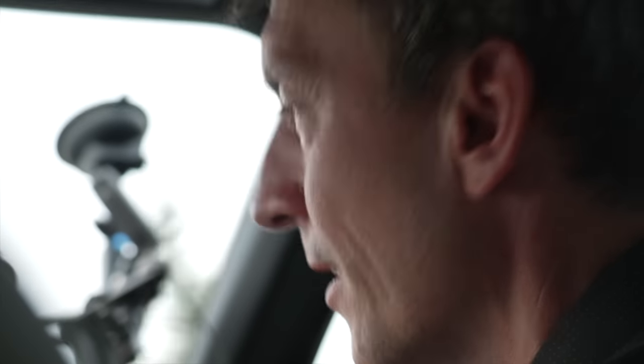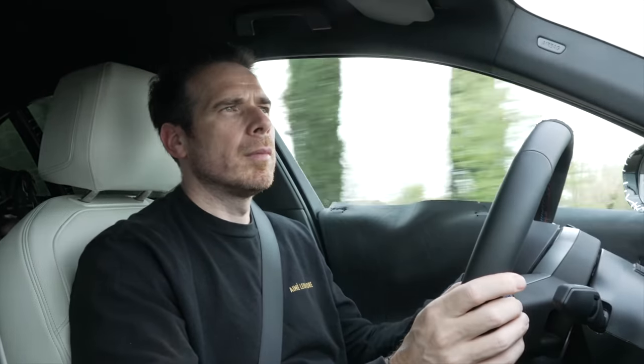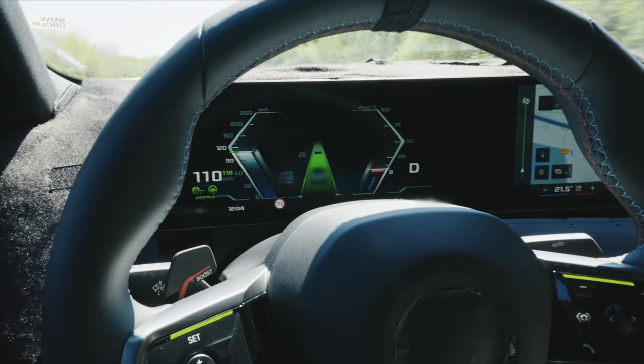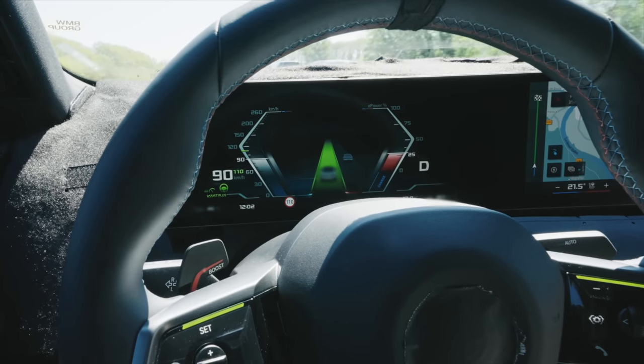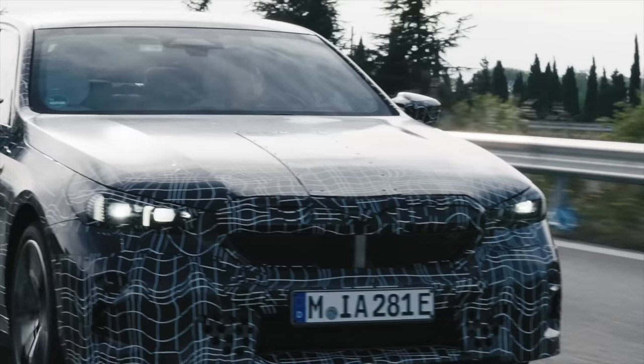The highway assistant story started with the new 7 Series and i7 in the US. We're now bringing that update into the i5, in parallel with the i7 in the US market, and later to the X models. Very special is that we're also bringing the highway system — specifically hands-free driving — to Germany. We received permission from the German Ministry of Transport exclusively for BMW on German highways. In Germany, we're starting with the 5 Series and i5 first, then rolling out to the i7, 7 Series, and X models.